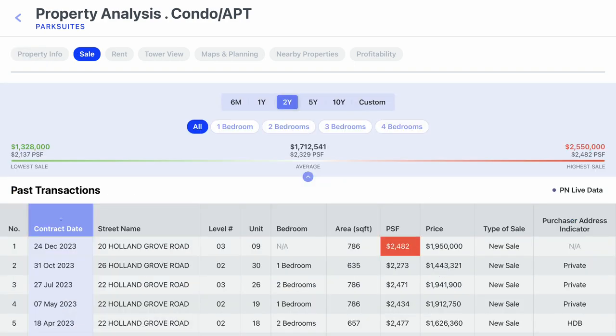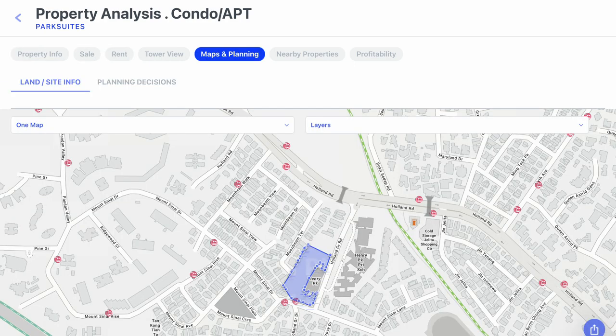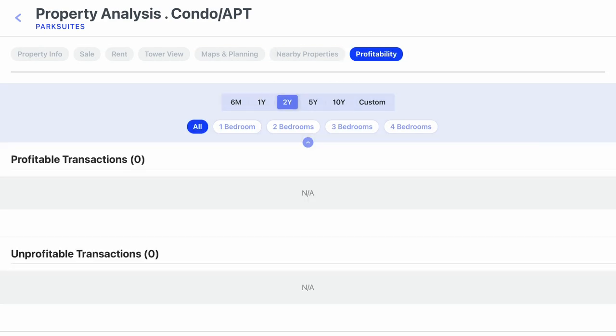With you in our team, you will have access to all information of any projects. You can find project details, sales info, rental info, maps, planning, nearby properties, profitability, and many more — all at your fingertips.